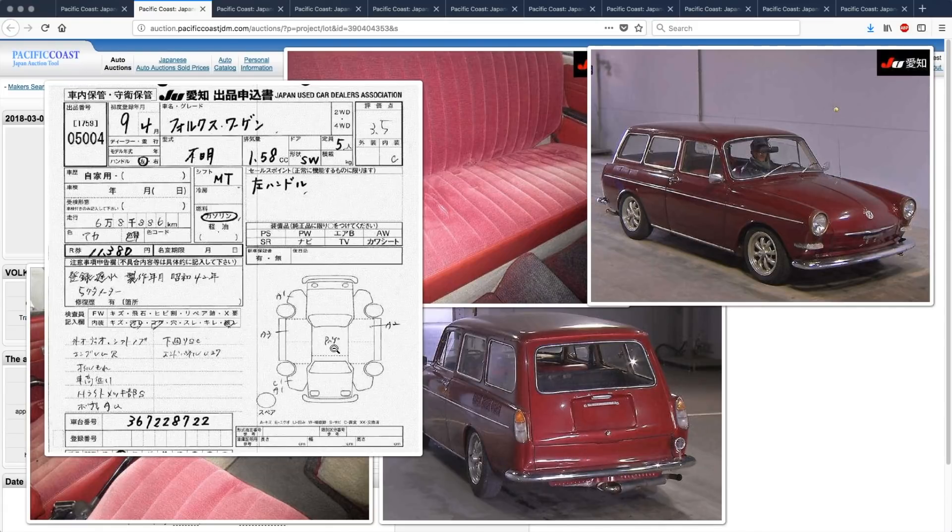The body looks to be pretty good. There's paint peeling on the roof, a big scratch, and that's an A3 condition area. There's a bit of rust, but compared to most vehicles of its age it seems pretty good. It does have underside surface rust and corrosion. It's an auction grade 3.5 with an interior grade C, and 68,886 kilometers shown.